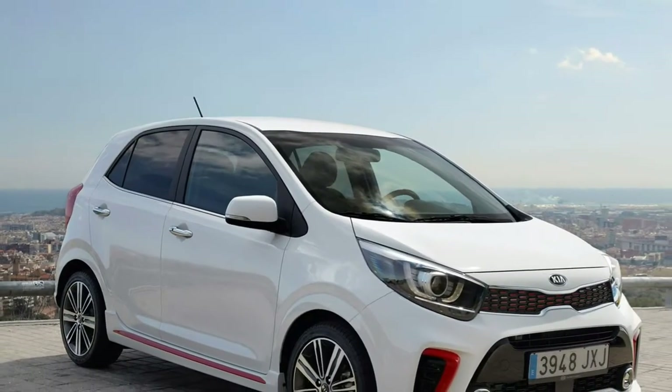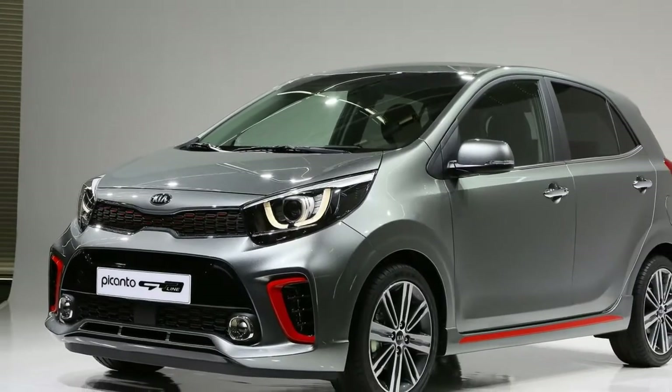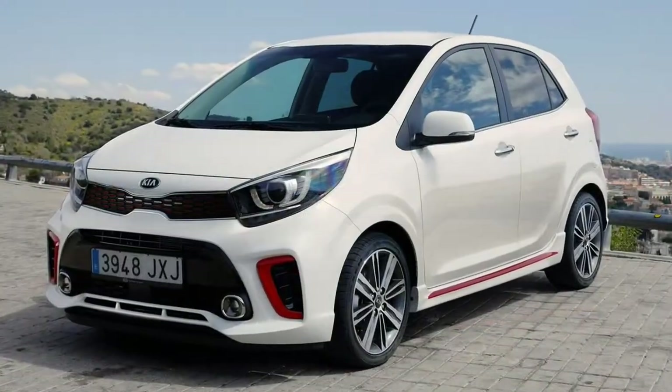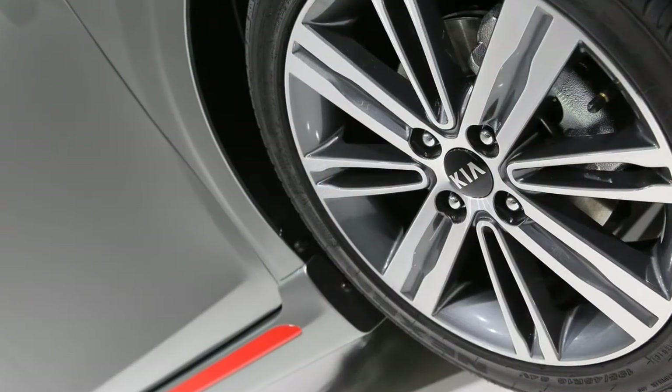2018 Kia Picanto Hatchback Review. The good points of the Kia Picanto Hatchback include a stylish yet practical body style, and a well-equipped, well-made interior.